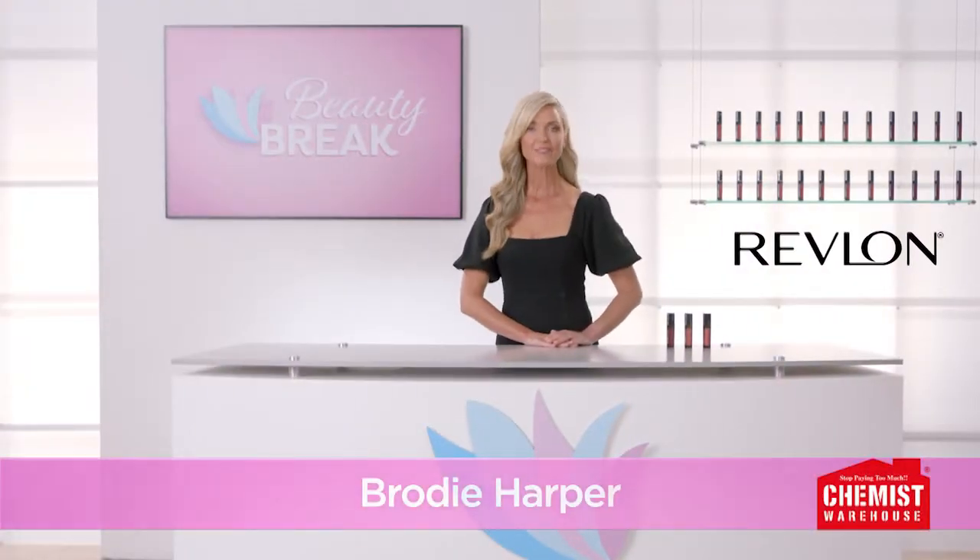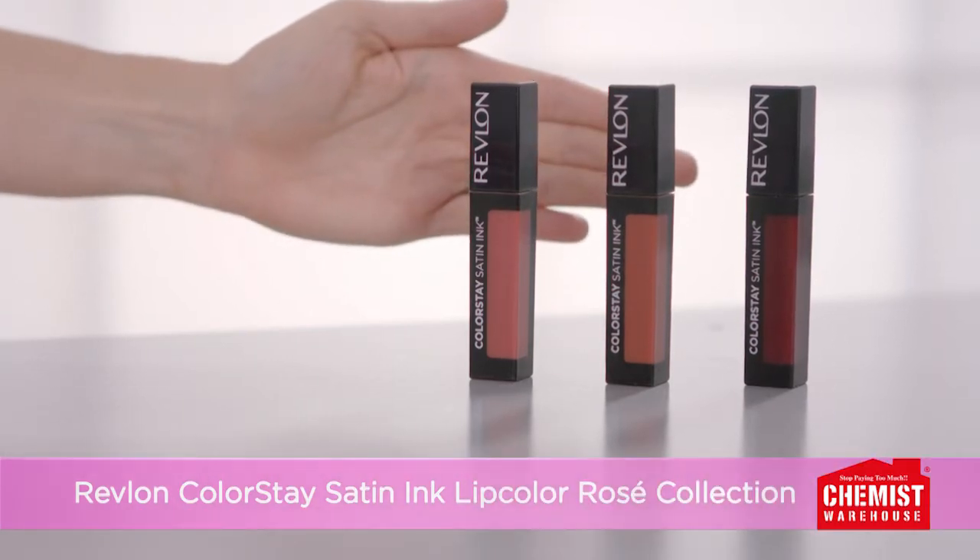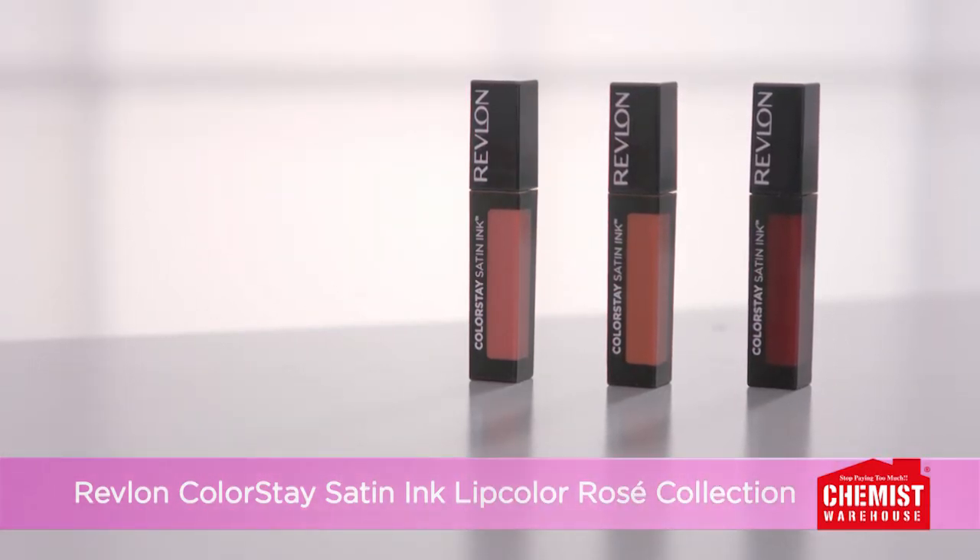Do you need a vibrant lip colour that feels as good as it looks? Then try the new Revlon Colour Stay Satin Ink Lip Colour Rosé Collection from Chemist Warehouse.